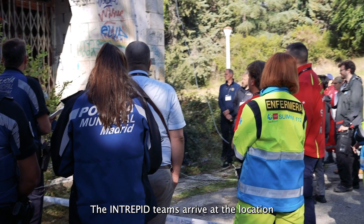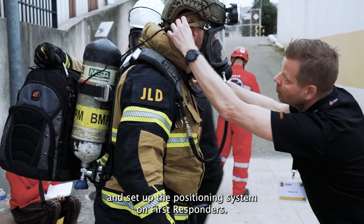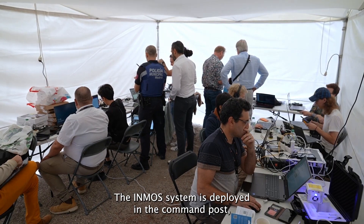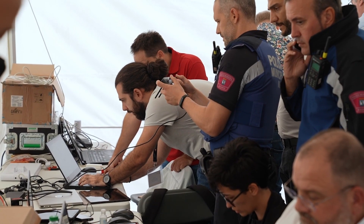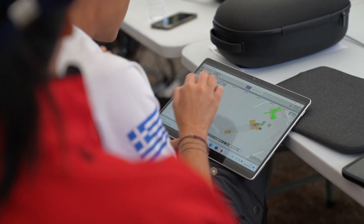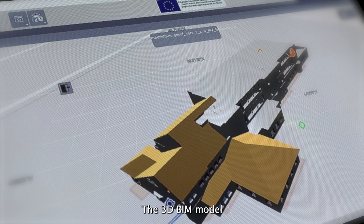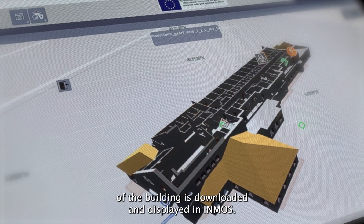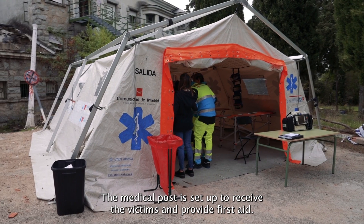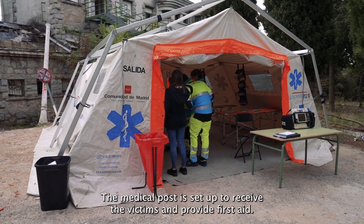The INTREPID teams arrive at the location and set up the positioning system on first responders. The INMOS system is deployed at the command post along with all available devices. The 3D BIM model of the building is downloaded and displayed in INMOS, and the medical post is set up to receive victims and provide first aid.